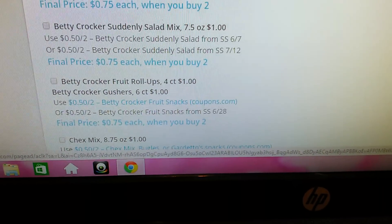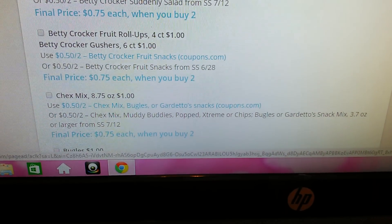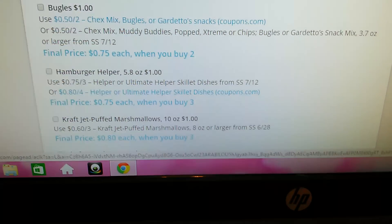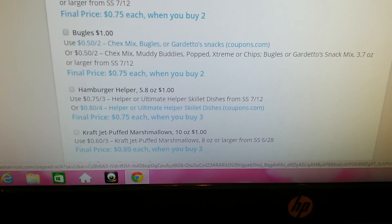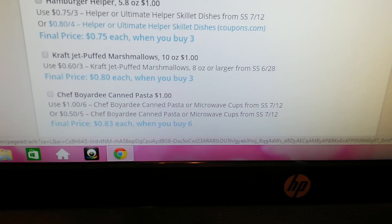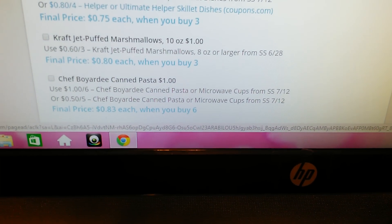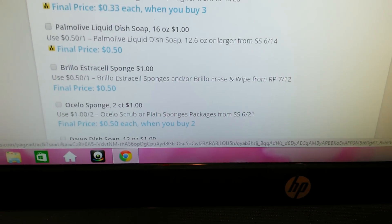The Paste Picante Sauce. Betty Crocker Fruit Roll-Ups. Betty Crocker Gushers — I did see those there. The Chex Mix. The Bugles — I've seen those a thousand times, I'm not a fan. Hamburger Helper — I've gotten a bunch of those. The Kraft Jet Puffed Marshmallows. Chef Boyardee Canned Pasta. Hefty Slider Bags. I think the list is almost done.